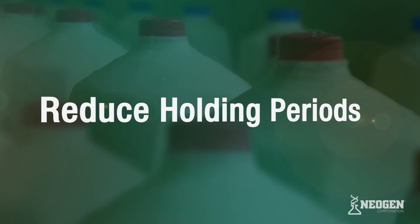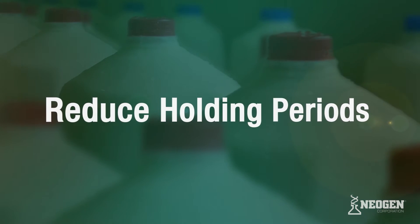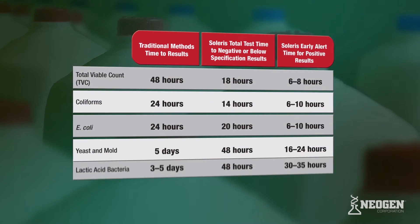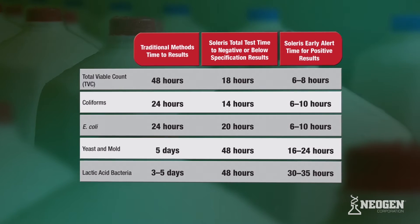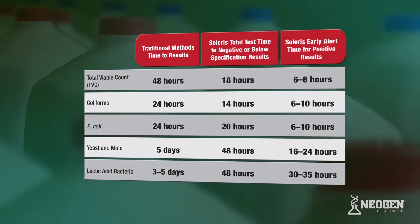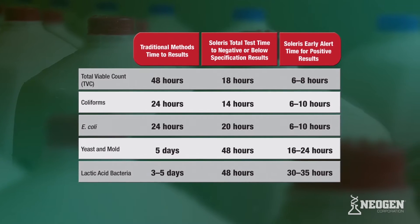Solaris uses a novel interpretation of classical microbiology to detect microorganisms hours or even days sooner than traditional methods. Additionally, Solaris's early alert feature for positive results can notify quality control personnel in a fraction of the time it takes to incubate and grow a sample on a plate.